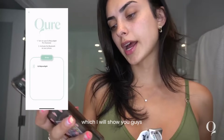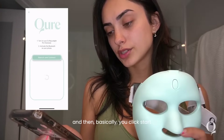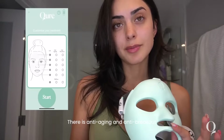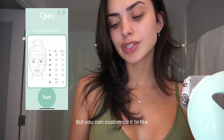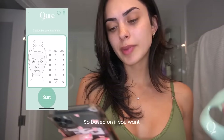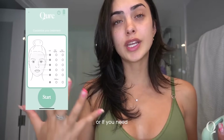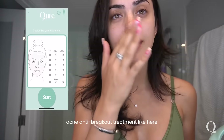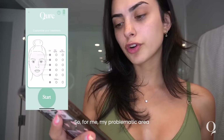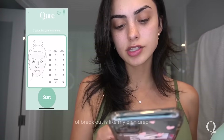Once you connect the mask you click start, and there are two different options for what kind of treatment you want: anti-aging or anti-breakout. You can also customize it to five different parts of your face, which is pretty insane. So based on whether you want anti-aging here or firmness here, or if you need anti-breakout treatment in a problematic area, you can set each zone accordingly.